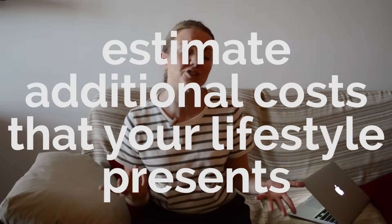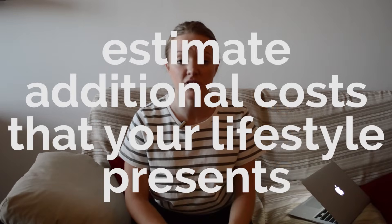Tip number four is figuring out the cost of additional things you might need to live your life in a new rental. Whether you have a car and need parking or a garage, or need storage space, those could be additional costs or included in your rental fees. You'll also want to know if you pay for garbage pickup and whether there's a pet fee, so you can determine how much you can truly afford.